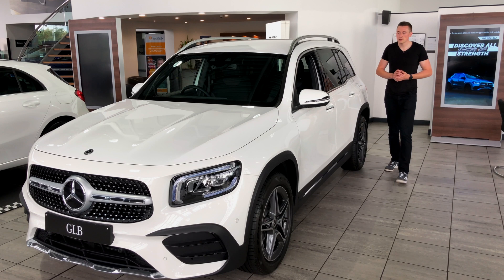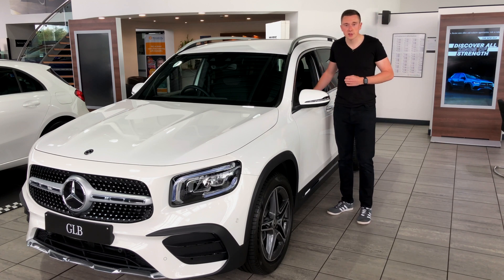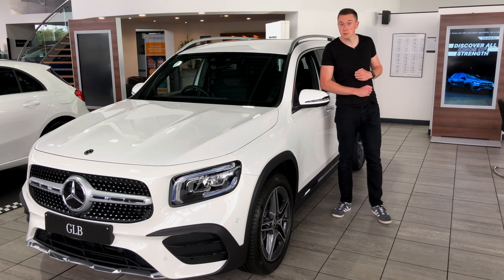And there we have it — that concludes today's video on standard safety and assistance tech in your Mercedes-Benz. If you liked today's video, do hit the like button below and leave a comment if you want to see any future videos on Mercedes or have a question about your car. Leave a comment and I'll do my best to answer, or suggest a future video. Hit that subscribe button if you want to see future videos — I usually post on Fridays at four o'clock. Until next time, we'll see you then.